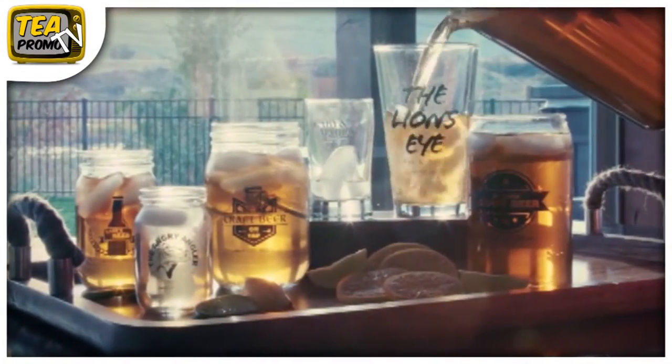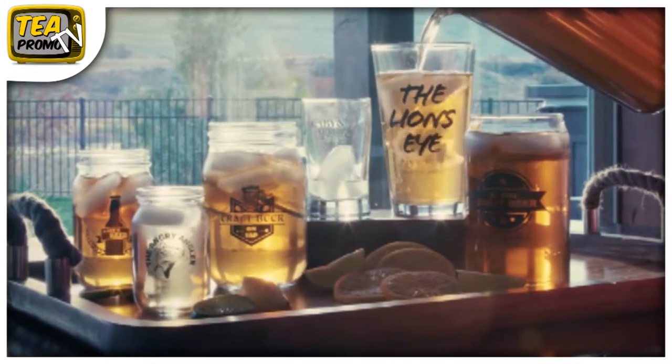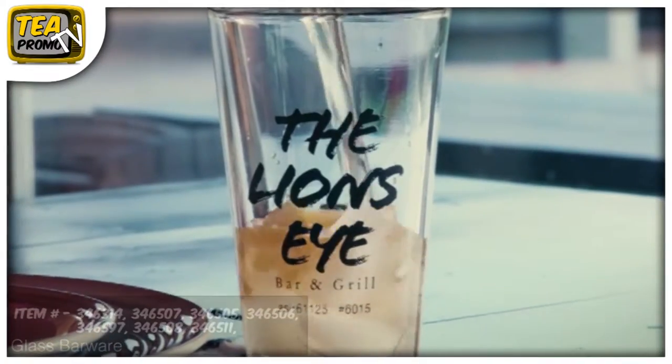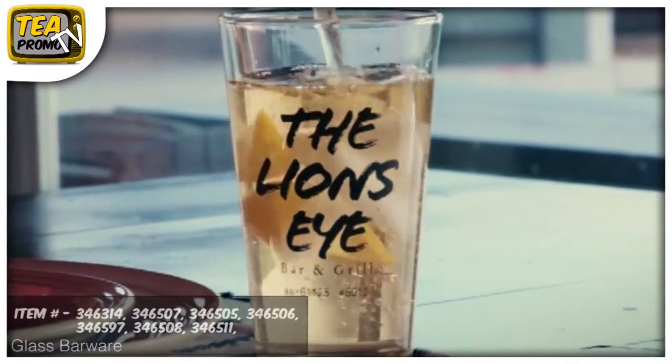Any drink tastes better when served in a glass that has both class and charm. Our variety of glasses are perfect whether you're serving everyone's favorite adult beverage or their favorite non-alcoholic drink.